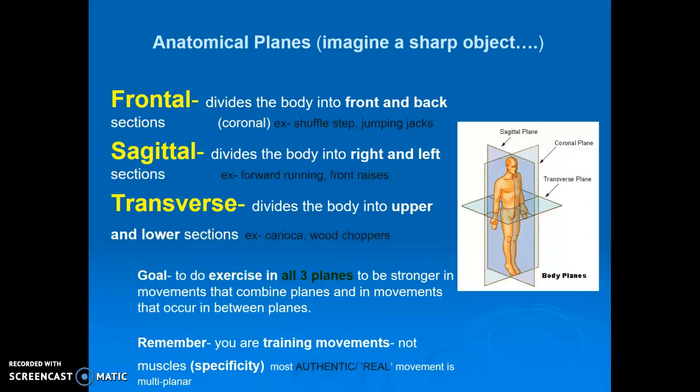The ultimate goal in your warm-up and your exercise and activity is to move in all three planes of movement equally well, and also hit all five of the biomotor abilities: speed, strength, flexibility, and coordination.